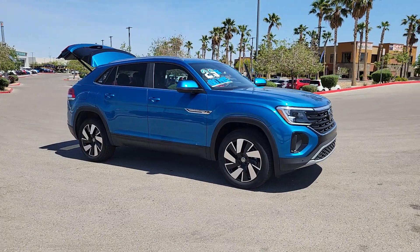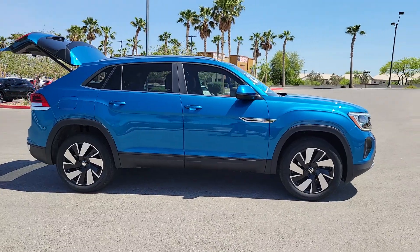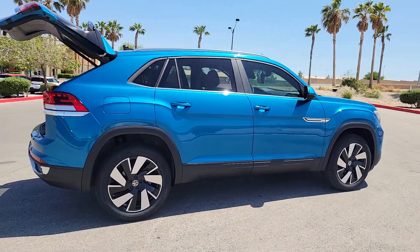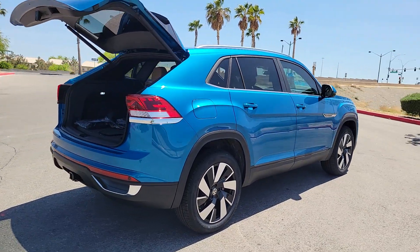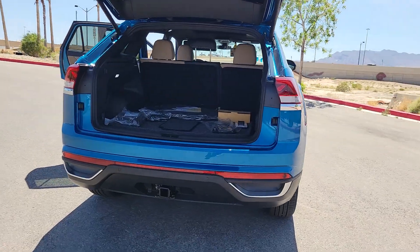Take a moment to check out the 2024 Volkswagen Atlas Cross Sport — a boldly styled, muscular midsize crossover that prioritizes performance and tech-savvy passenger amenities. The following are some of this vehicle's highlighted options.